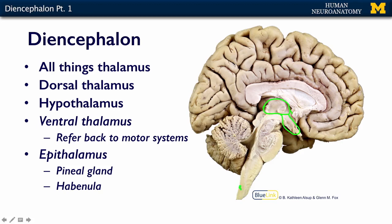Here's our medulla oblongata, and our pons, and our midbrain.